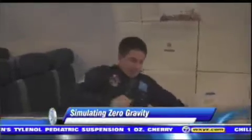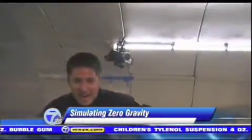Here we are weightless. The reactions all around are immediate — wow, oh my God, this is insane.